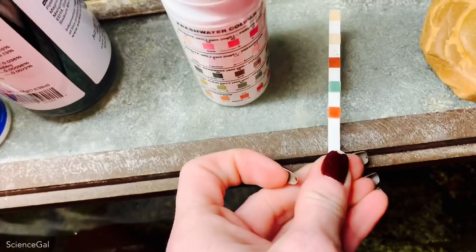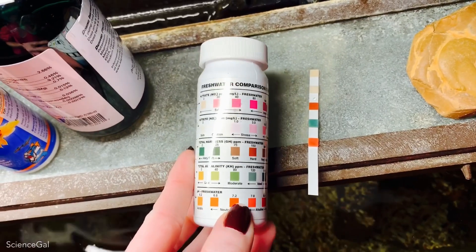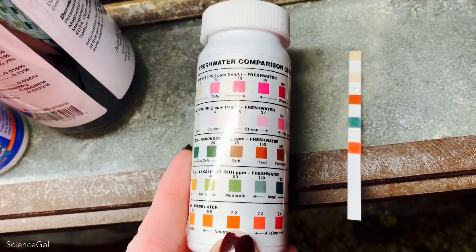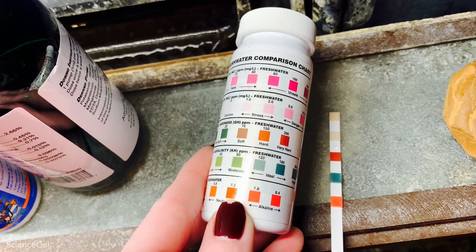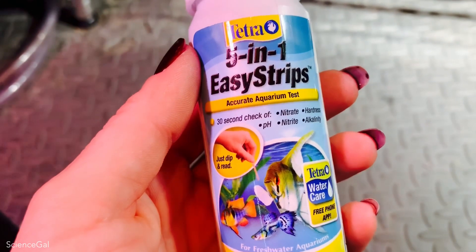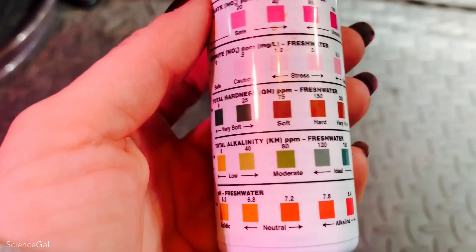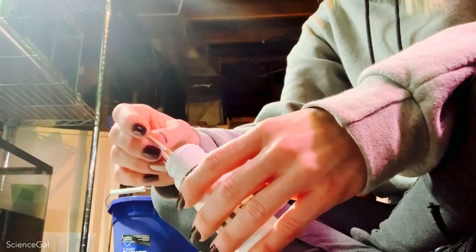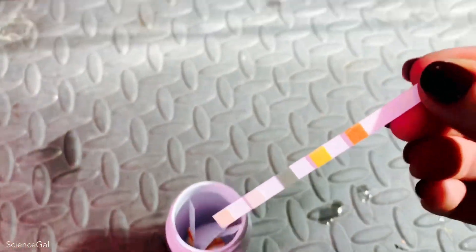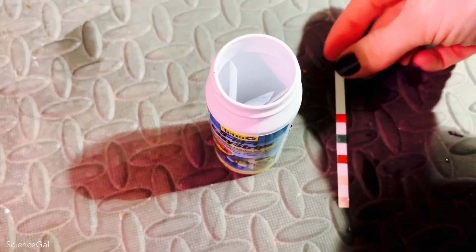The nitrates and nitrites are both in the safe zone. The total hardness GH is reading hard at least 150 parts per million. The total alkalinity KH is falling in the ideal zone, but on the high side of ideal. And the pH is looking like it's falling between 7.2 to 7.8. These are the test strips I've always used to give myself a roundabout of where these aquariums are running. It's crucial, no matter which test you choose, to know the water parameters for the health and benefit of the fish you keep. I also allow this treated water to sit for at least a day before I use it.